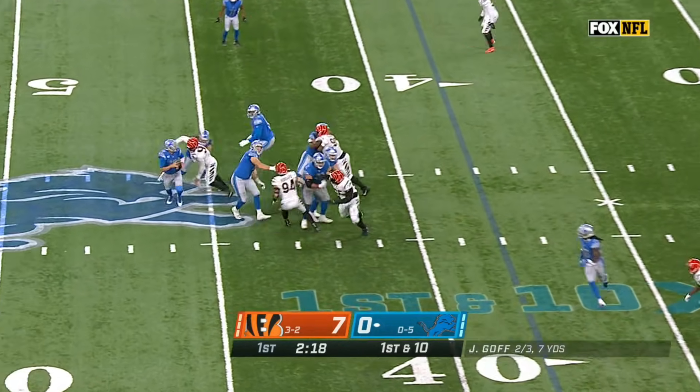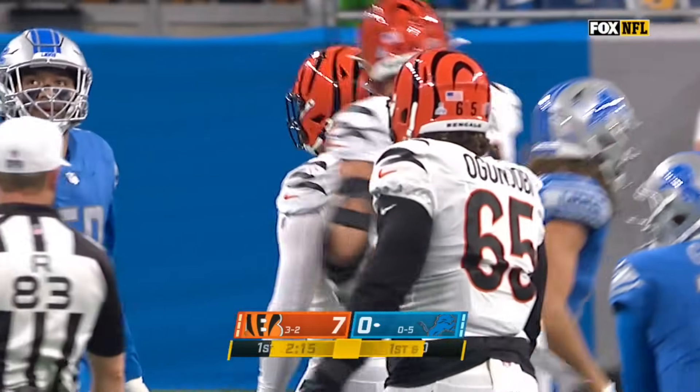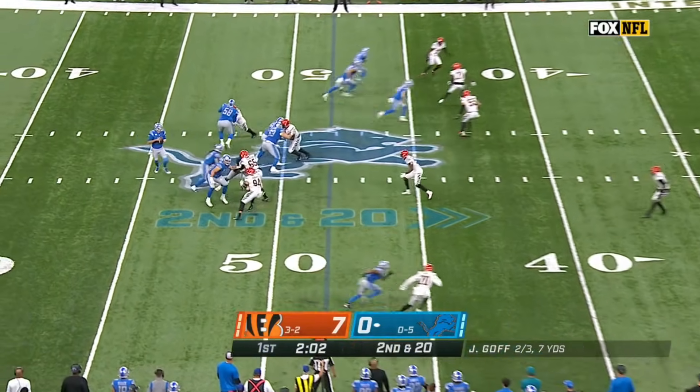Goff with time, pressure coming, and he's sacked! A flag comes in as he went down — Trey Hendrickson. You know that's not a great matchup for you in protection.